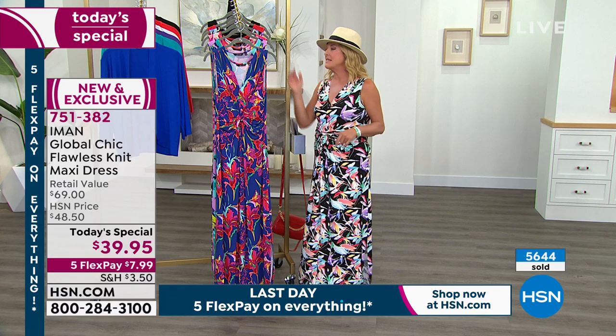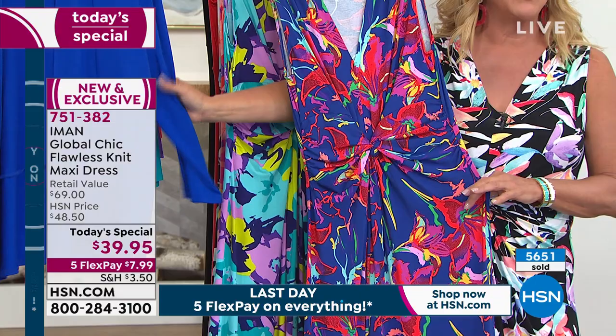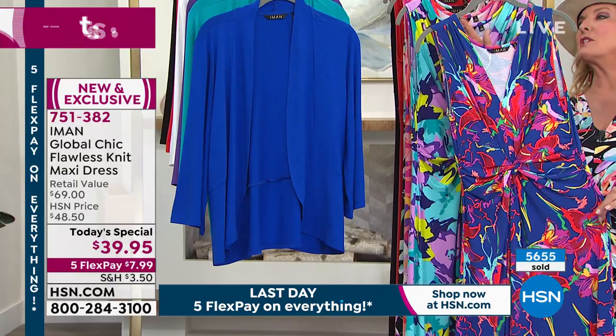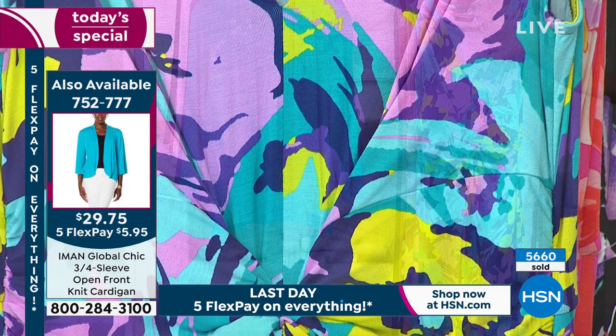We have extra small to 5X. For colors — the blue floral is so pretty, all the prints are amazing. Also coming up we'll talk about the jacket. We've got both pieces still available, although we brought in less than half the quantity of jackets versus the dress. The first color is your blue floral, which goes back to the royal blue jacket. The next one — how beautiful — has all your purples and beautiful turquoise.